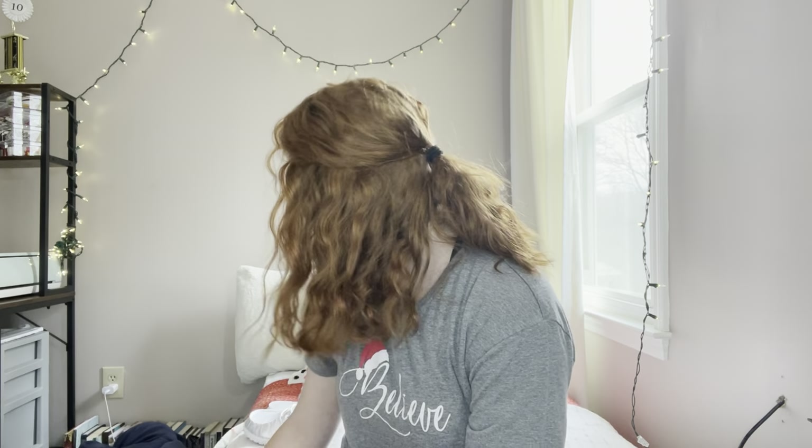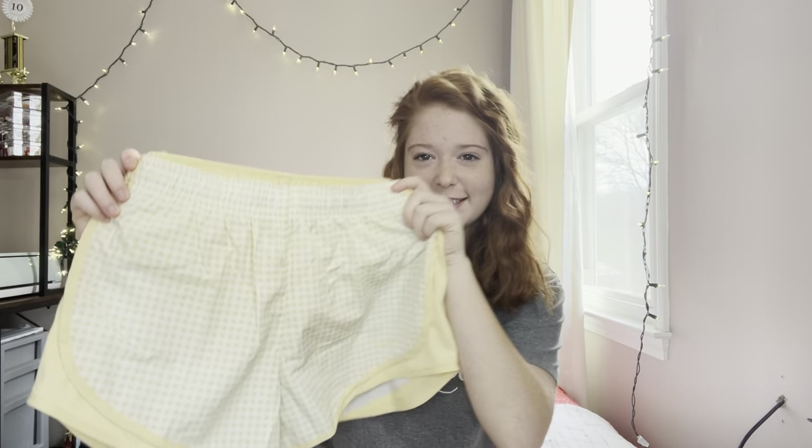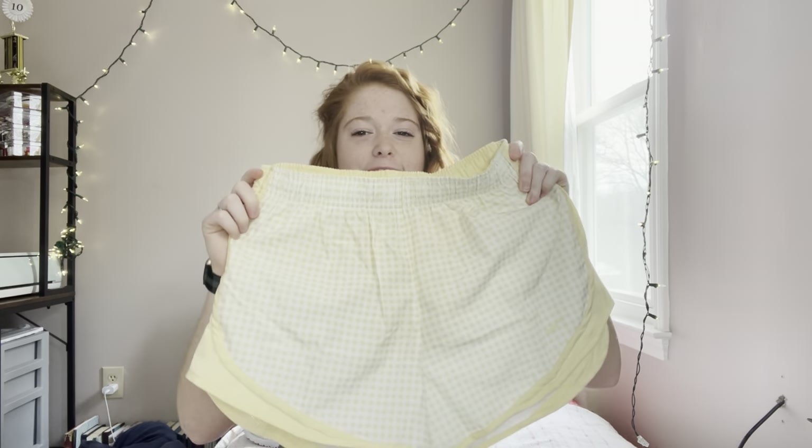If you know me, you know I have a thing for gingham patterns. I used to have a gingham comforter — it's currently in the guest bedroom. So my mom got me yellow gingham Nike shorts and aren't they just adorable? They're so cute.